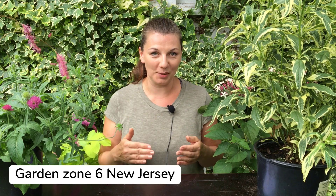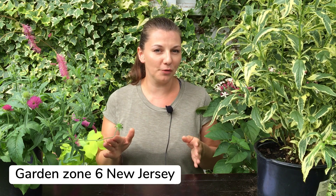Hey guys, Yulia here. Today I wanted to show you some plants that I bought while we were away last week. I'm not sure if you saw in my stories on Instagram and Facebook, but while we were away there was a huge storm that hit New Jersey.